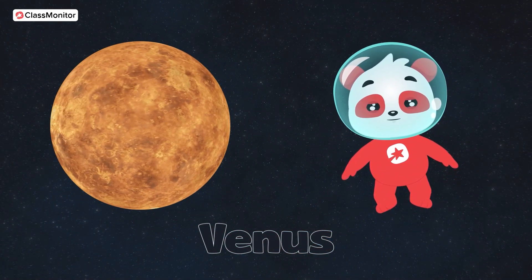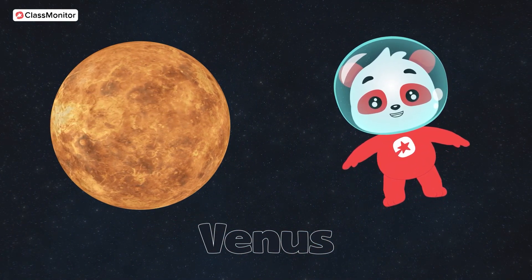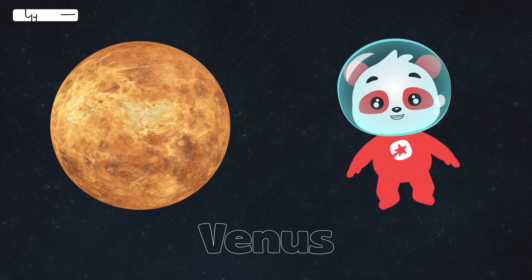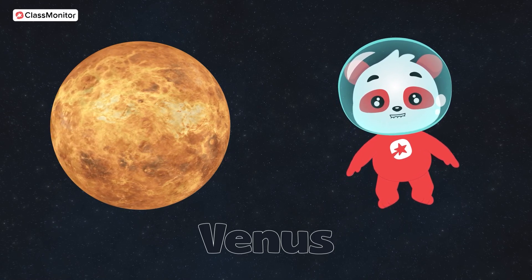Venus! Do you know you can see Venus with your naked eyes? In the sky it's bright. So today, go to your terrace with your parents and find Venus.